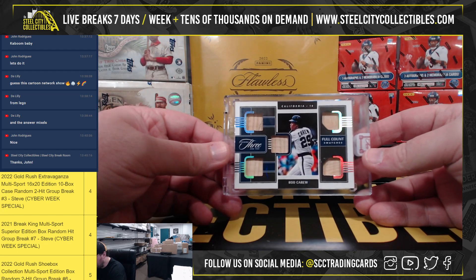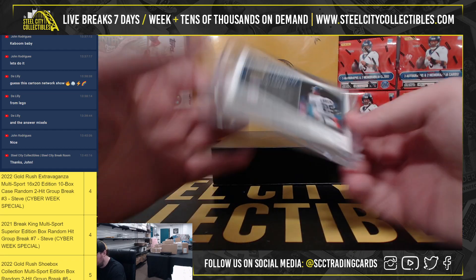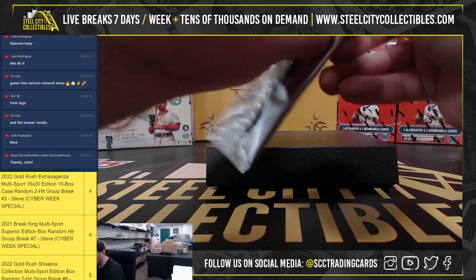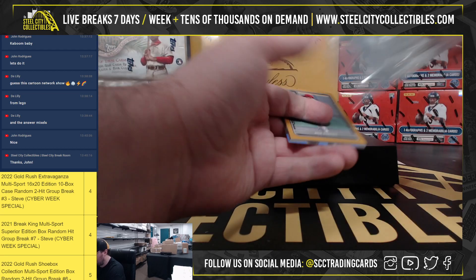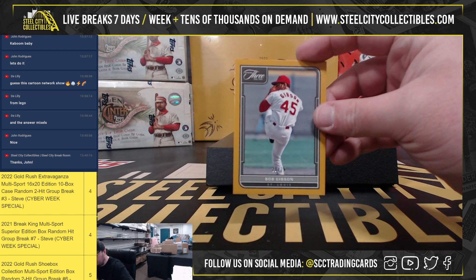We got a full count of swatches — Rod Carew, number 9 of 10. For our pack, we've got Bob Gibson, number 20 of 25.